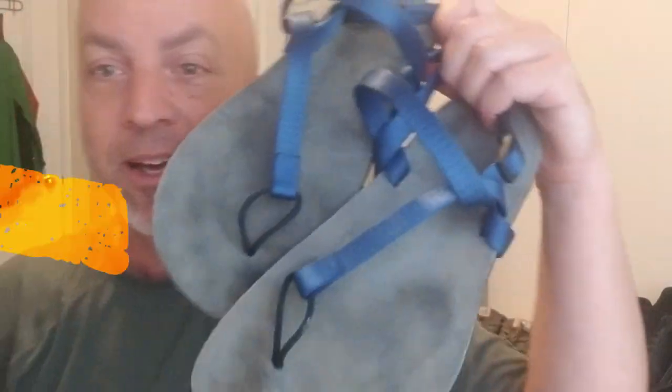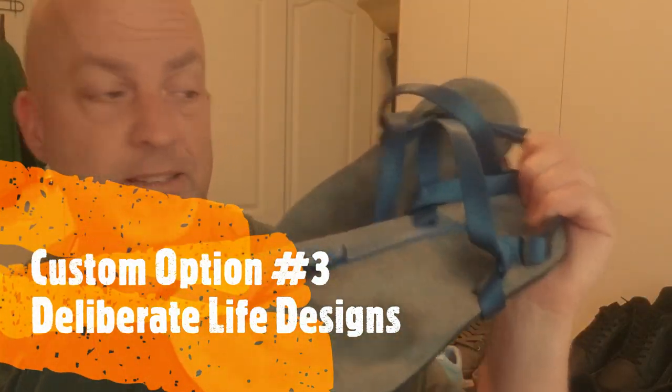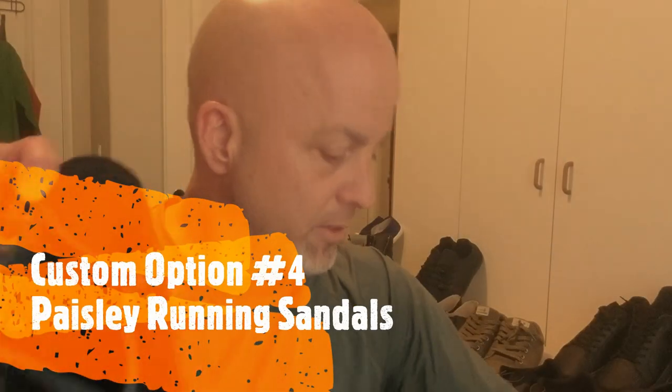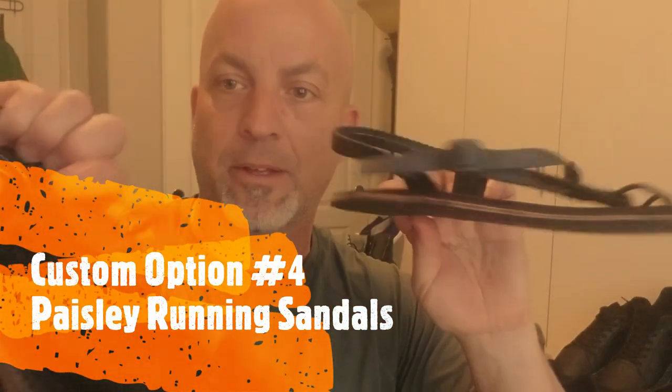Next I have two custom sandal options. These are Paisley Running Sandals — you can order in all different colors. And the other one I do have a link for is Deliberate Life Designs. Awesome sandals. The Paisley Running Sandals I got in black with a suede top and a memory foam layer. If you need wide custom sandals, try Deliberate Life Designs or Paisley Running Sandals.